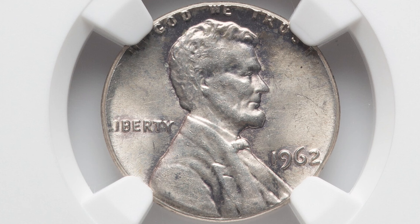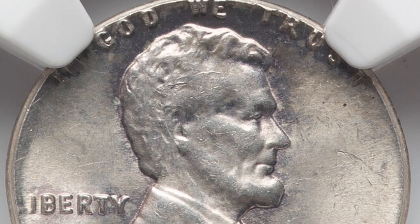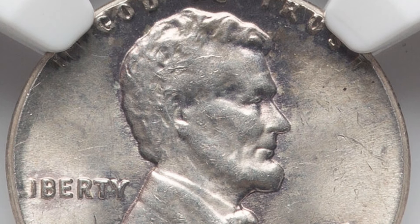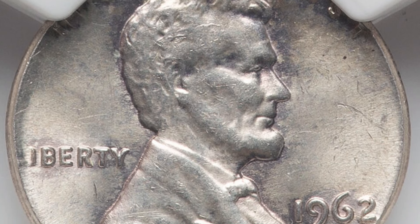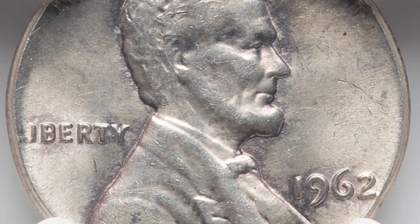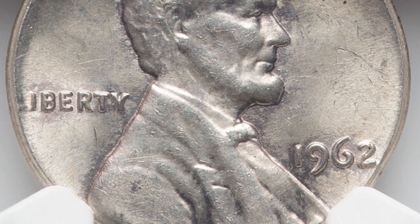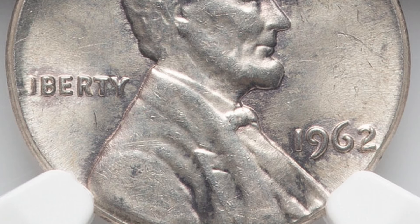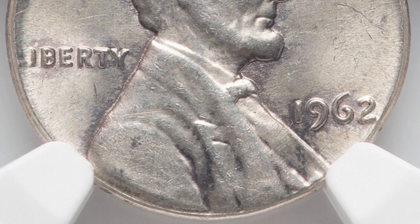Now let's move on to a coin that sold for over $1,300. We've looked at many examples of this type of error on all kinds of different dated pennies. This is a 1962 penny design that was struck onto a Roosevelt dime planchet, which makes it extremely valuable. The coin is graded and authenticated, and it sold for over $1,300 as a result of that mint error.